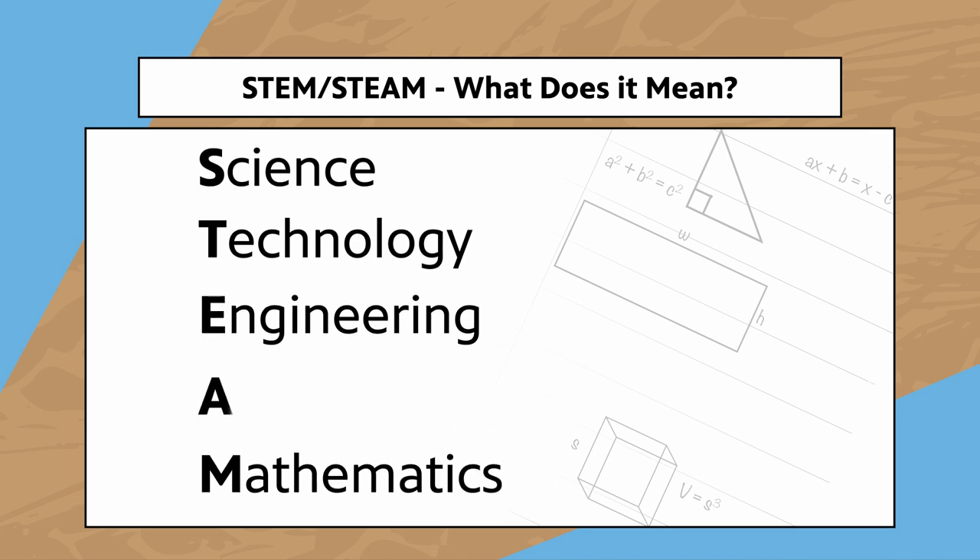STEAM stands for the same S, T, E, and M, but incorporates an A which stands for arts. According to PBS SoCal, students getting a STEM or STEAM education gain a unique way to think critically and work collaboratively to solve problems.